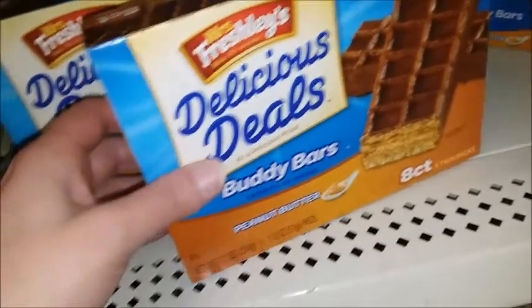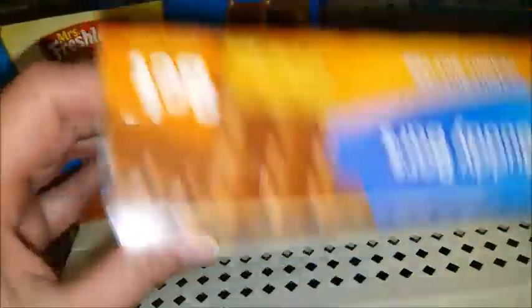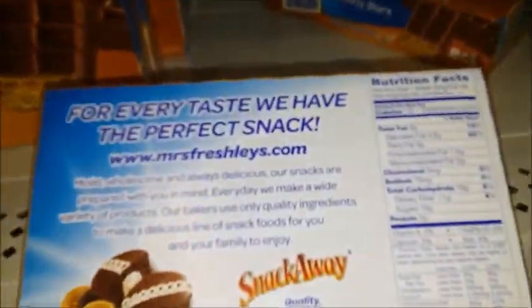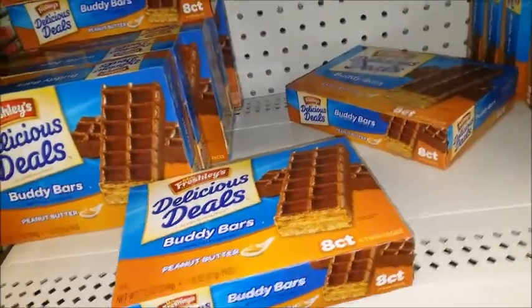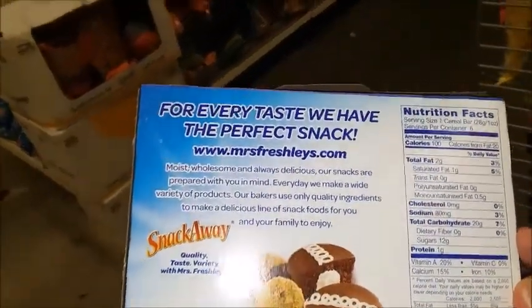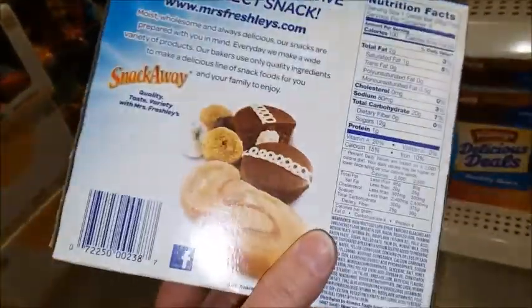This looks really good, there's four — no, eight — four twin packs. I haven't had one of these in a long time. Eight grams, okay, it's not too bad. This is somewhat better for you, so I'll go ahead and get this. Now I'm gonna go pay for my stuff.